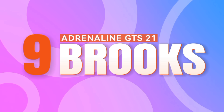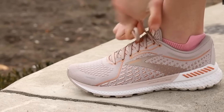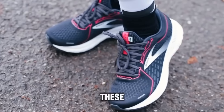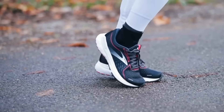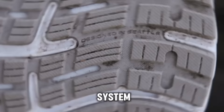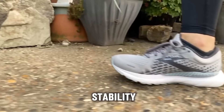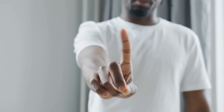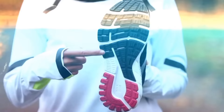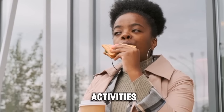Number 9: Brooks Adrenaline GTS 21. At the ninth spot on our countdown, we encounter the Brooks Adrenaline GTS 21, a true testament to innovation and performance in athletic footwear. Engineered with precision and expertise, these shoes are a comprehensive solution to common foot concerns during pregnancy. The integration of the innovative guide rail support system, paired with plush cushioning, delivers unparalleled stability and comfort with every step. The Brooks Adrenaline GTS 21 is specifically tailored to address pronation issues, providing a supportive and secure fit.